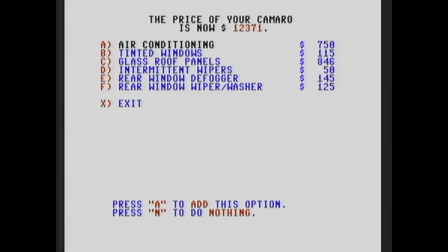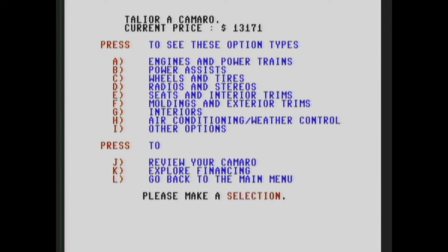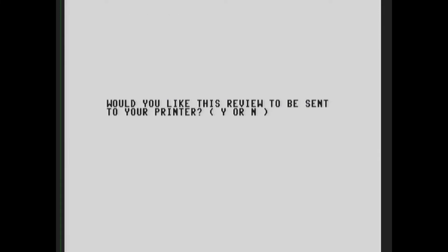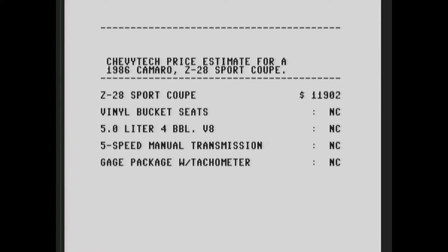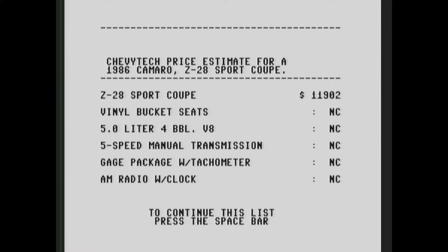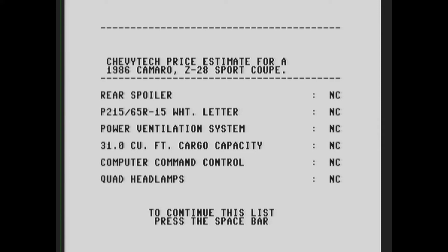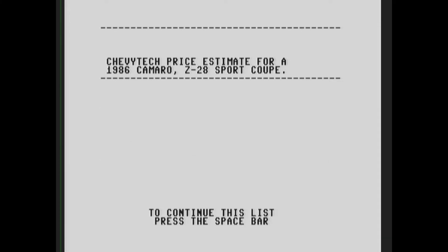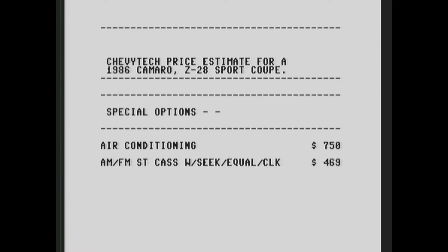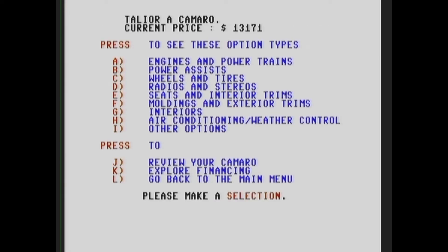They didn't even have intermittent wipers standard — that was extra. Let's exit out and review. It's asking what I'd like to send to the printer — no, because I don't have a printer hooked up. There we go. $13,000 — that's a good deal for a Camaro. Now what? Let's explore our financing.